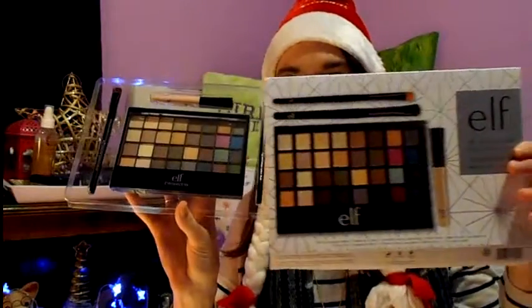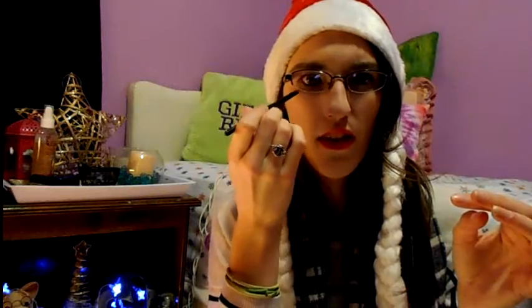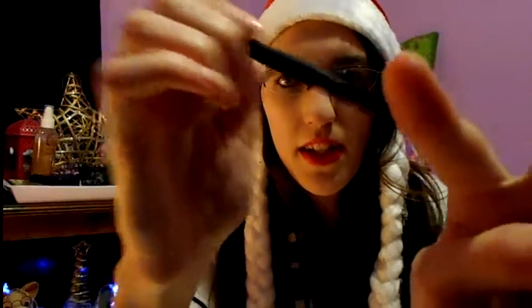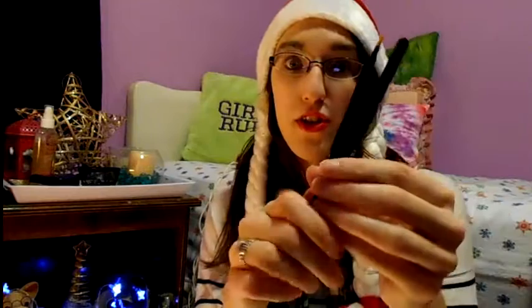This is the All About Nudes palette. It comes with an ELF professional eyeliner brush — it's a thin, straight-edge brush, so I'm not sure how good it would be for eyeliner since I don't use eyeliner pencils. It also comes with an ELF professional eyeshadow brush, which feels really soft and like it would do a great job. I actually was debating buying one of these tonight and forgot I already had one. These are usually about a dollar each, and I really liked the brushes when I got some at ELF in the States.